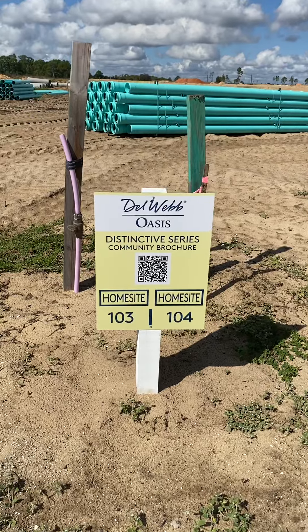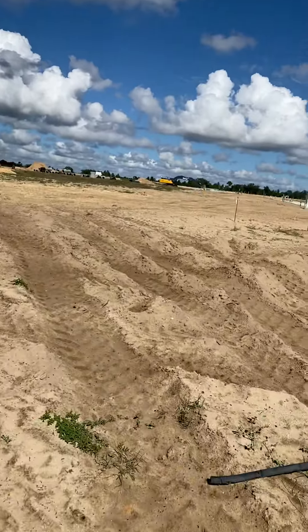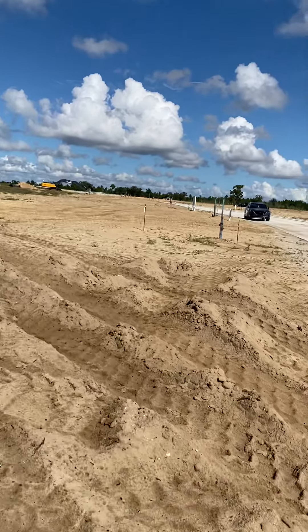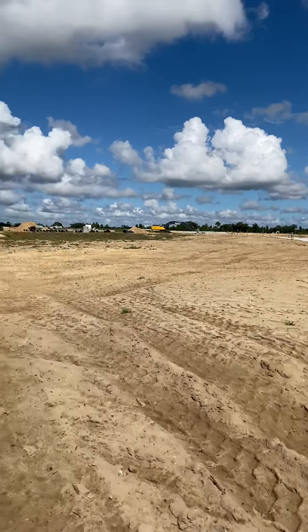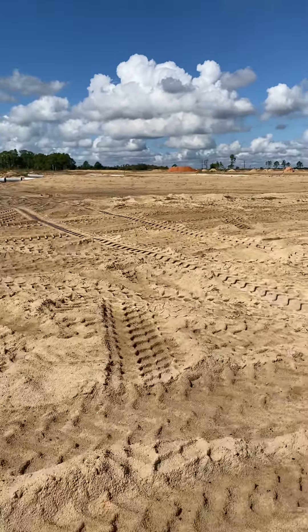As you can see, lot 103 is to the left and lot 104 is to the right, and then you've got basically up to lot 106 adjacent to the entrance of the park area. Now let's go take a look and see what the depth on these lots looks like.